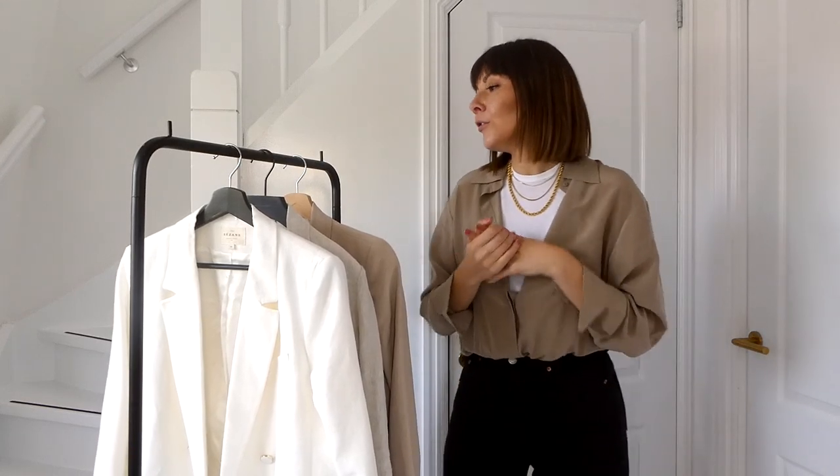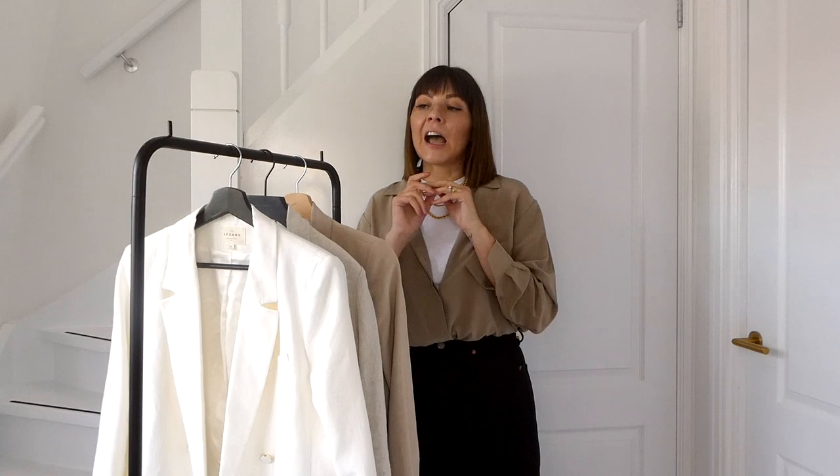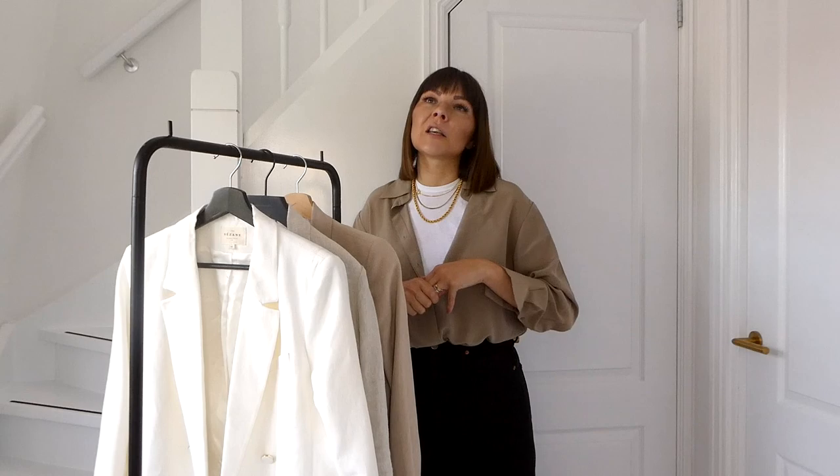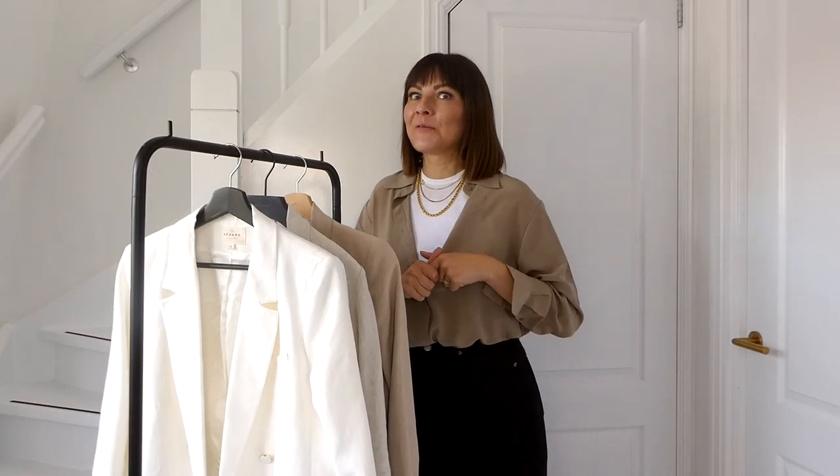I hope you enjoyed the video and found it inspirational, whether you're decluttering your closet or just want to keep pieces that are really relevant. From my experience, if I haven't worn something for six months to a year, it's not going to happen — that's why I'm going through this big decluttering. There's one capsule wardrobe episode every last Tuesday of the month, and next month's closet decluttering will be either coats or knitwear — let me know which one you want!